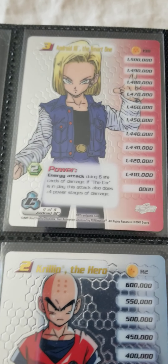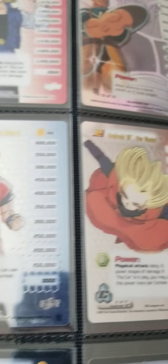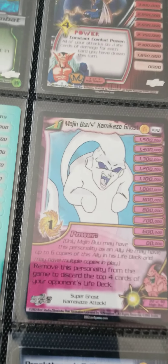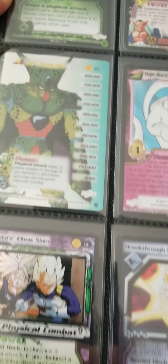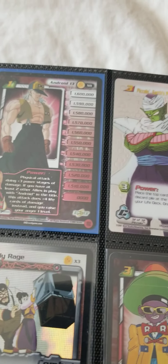Android 18 just really, really looks nice. Got some repeats. Majin Boo's Kamikaze Ghost — that's just awesome. Got a few repeats here, not many.